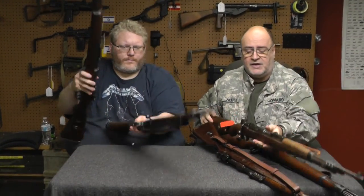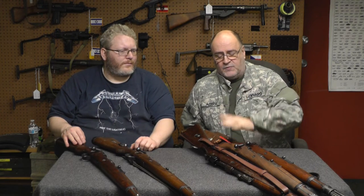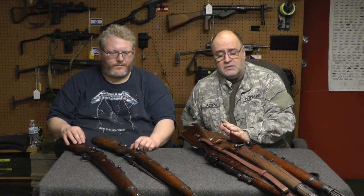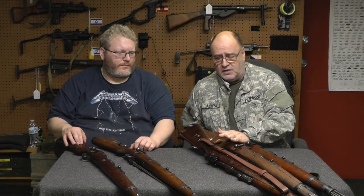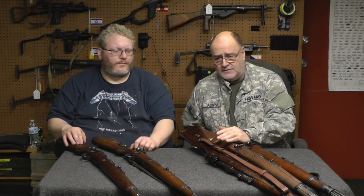We're going to take this out to the range and I'm going to fire the Yugo gun and one of the Nazi-marked ones. If you're buying one of these, you're going to pay big money. You should look at the manufacturer's codes. You're not going to take the beating like you would on a Yugo gun. As long as you're not up in the $3,000 range — anywhere between $800 to $1,800 depending on codes — that's what these guns are worth, unfortunately.